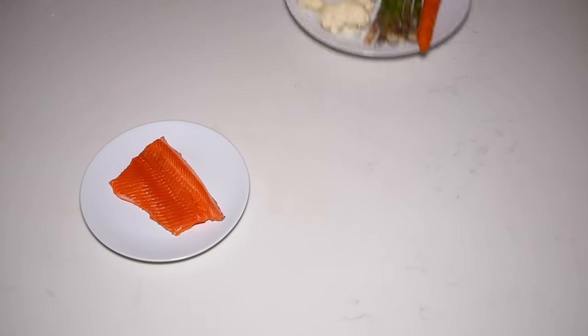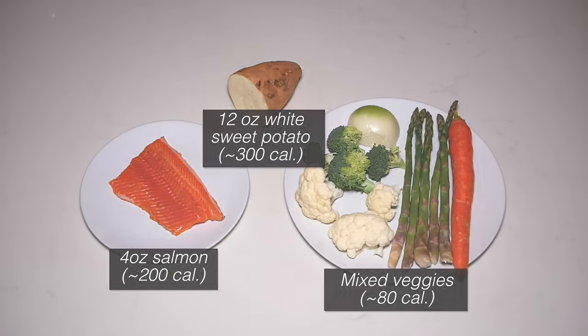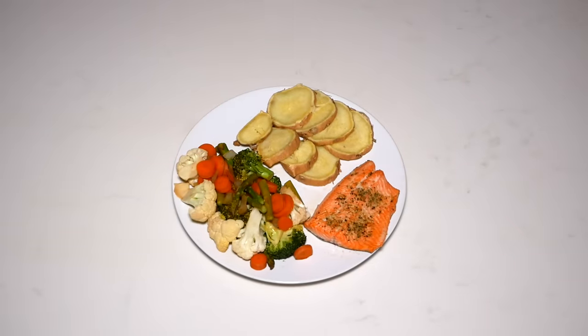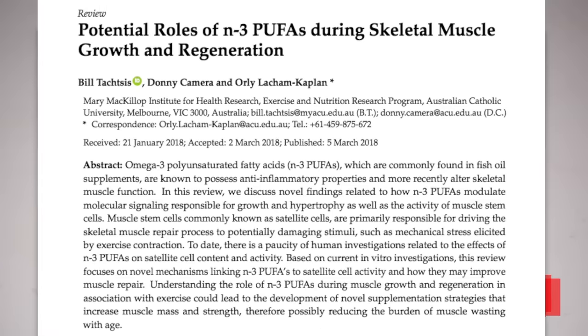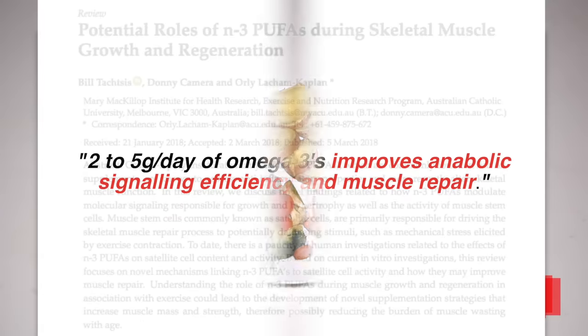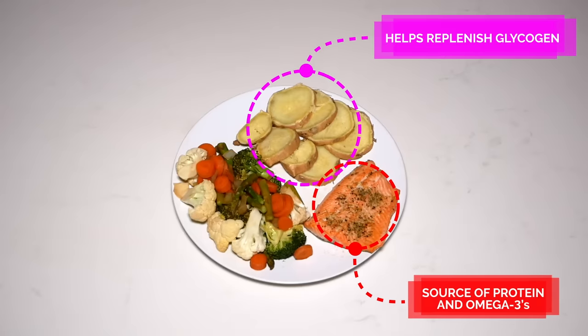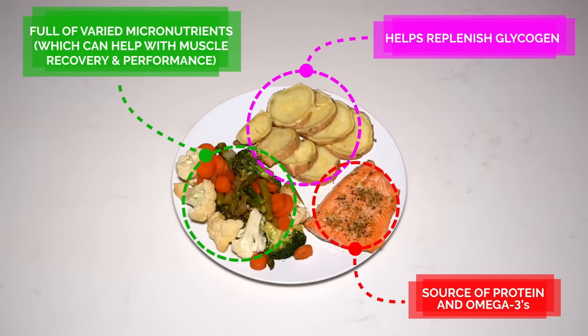Finally, for your post-workout meal to finish off the day, a great option is a combination of baked salmon, baked white sweet potato, and a large stir fry of veggies. The salmon provides not only sufficient protein but also the all-important omega-3 fatty acids DHA and EPA, which have been shown in a 2018 literature review to possibly help with anabolic signaling and muscle repair and growth. The sweet potato serves to replenish glycogen depleted during your workout, and the stir fry of veggies is the easiest way to increase your micronutrient and vegetable intake, which likely plays a role in muscle recovery and performance.